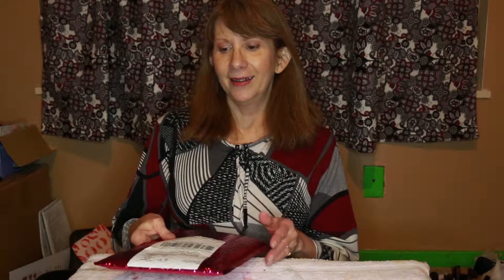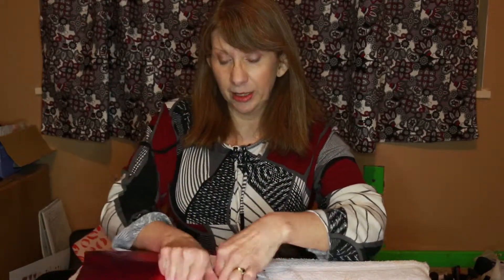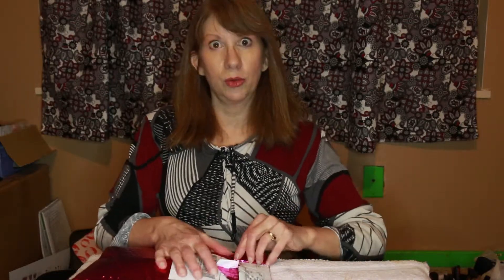I get to open it! I just got home from work and it was kind of tossed at me with excitement. So I get to share what's in here. You can tell it's sealed because I struggle to open it.